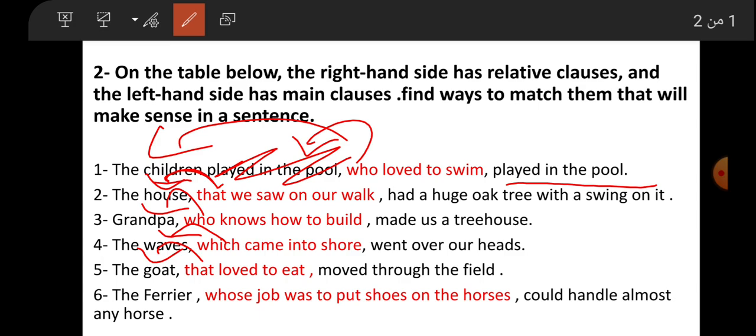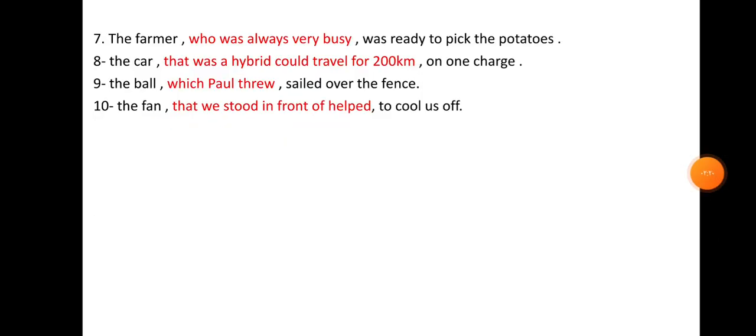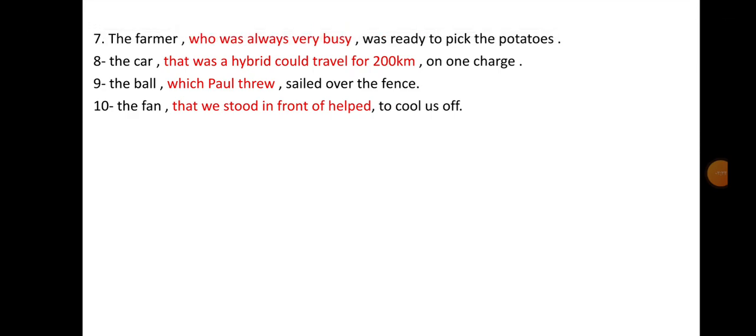Number six: 'The farrier, whose job was to put shoes on the horses, could handle almost any horse.' Number seven: 'The farmer who was always very busy was ready to pick the potatoes.'